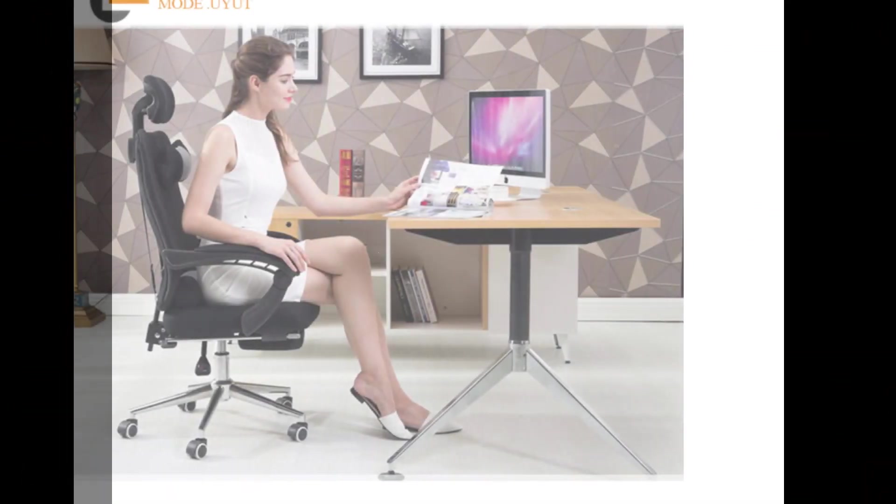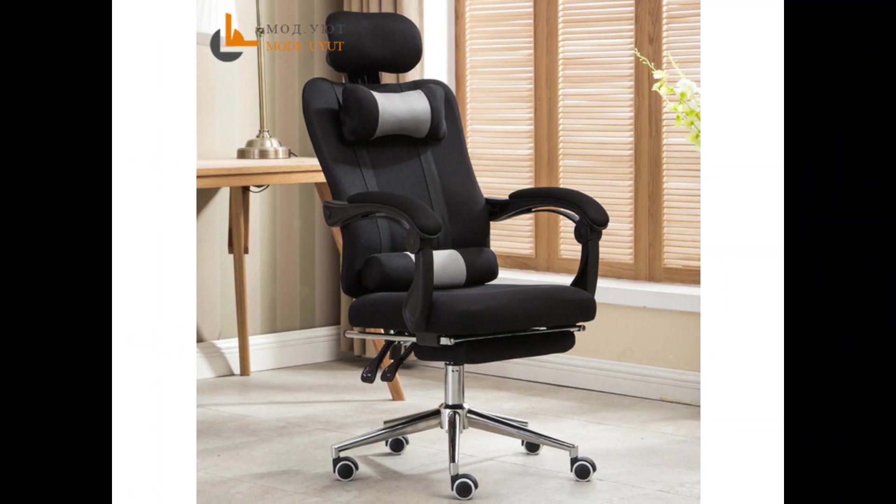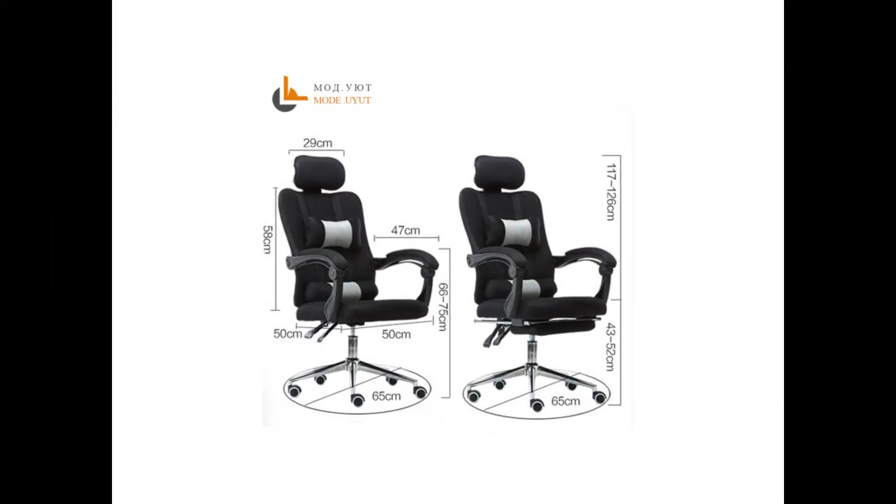Number two: high-quality mesh computer chair — lace work office chair, lying and lifting staff armchair with footrest, free shipping. Type: office furniture. Style: mesh swivel lift chair, executive chair with handrails and rollers. You can fold the chair backrest.